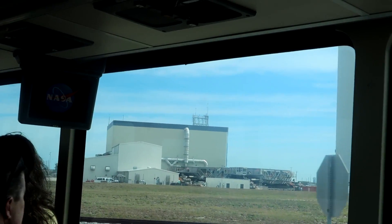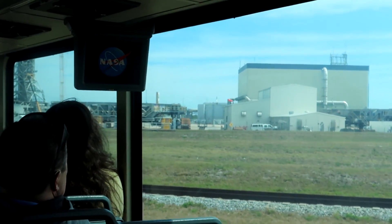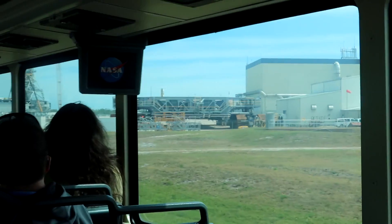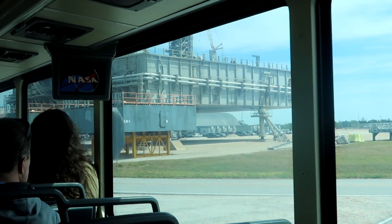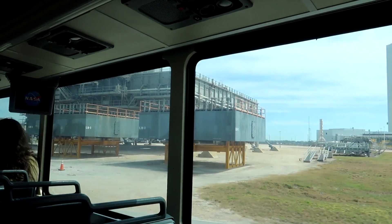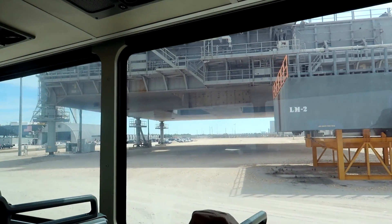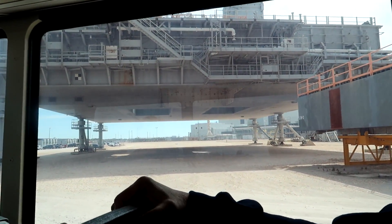Those are the crawler transporters right there — those are the only two we have. CT1, CT2. Every moon rocket and space shuttle was carried by one of them. This big thing right here is an original mobile launch platform — that's an MLP. The other two are in the building; we have three total. If you look underneath this one, you can see how it's up above ground on pedestals so the crawler transporter can drive underneath to pick it up. The big cutouts at the bottom are for the exhaust.